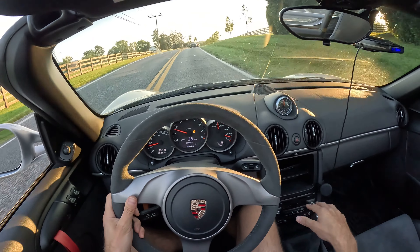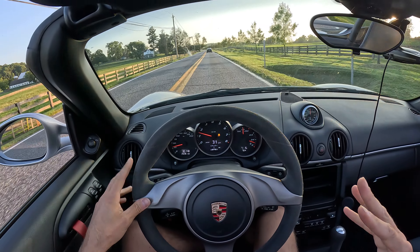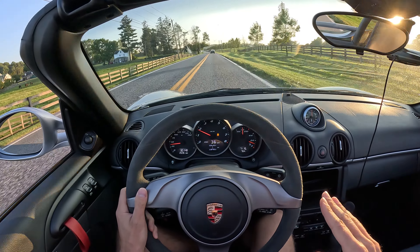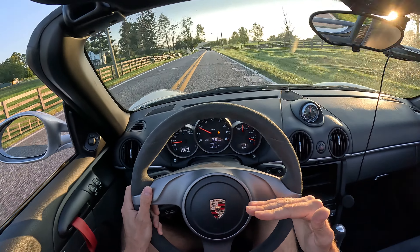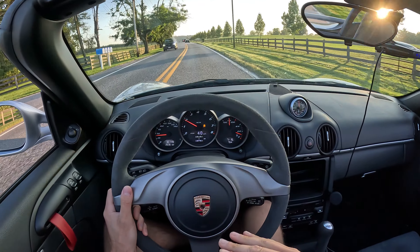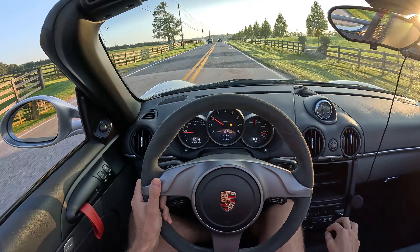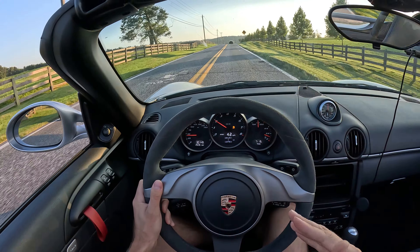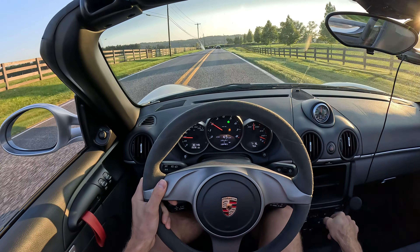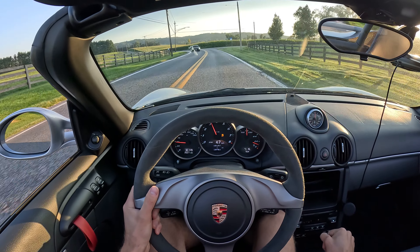I'm not out here for lap times or racing for money — I want the most enjoyable experience I can get. Having this mid-engine platform, it rotates so easily. The back end steps out if you want it to. It sticks if you want it to. I've got a 911 Cabriolet — I call it the Wine Cruiser — and that thing is so hard to get sideways around like a 90-degree turn.